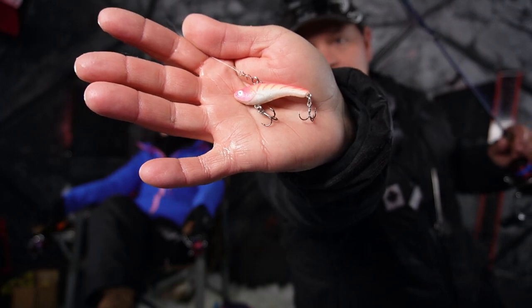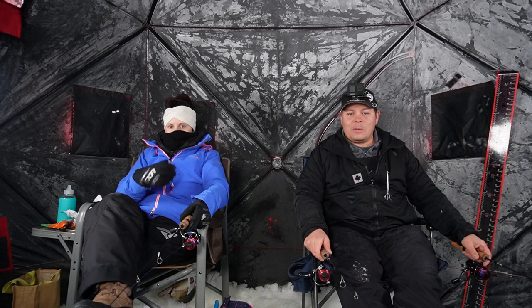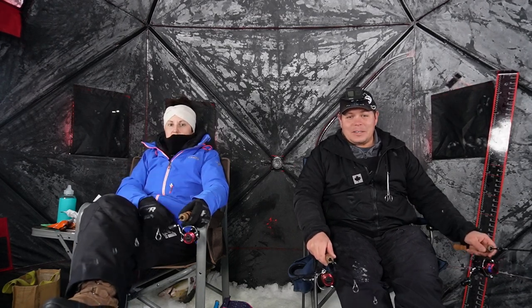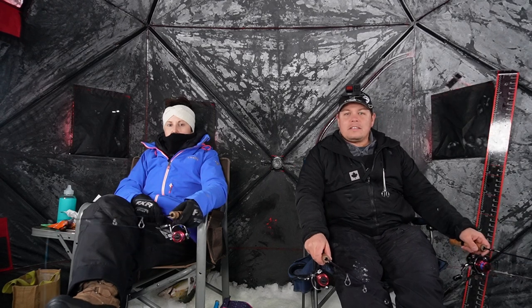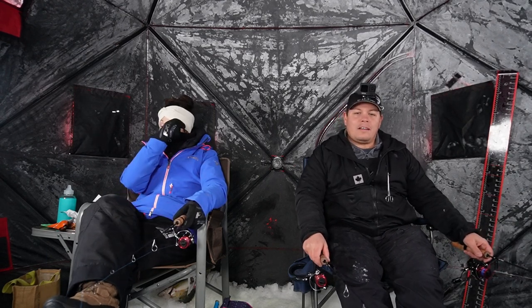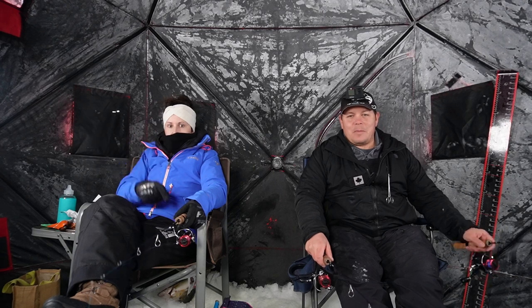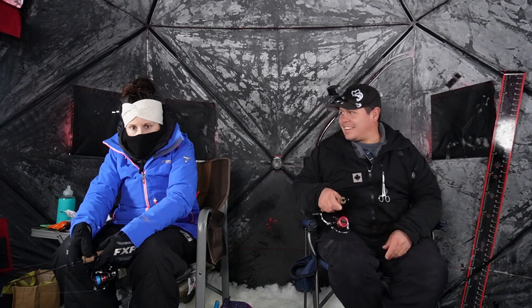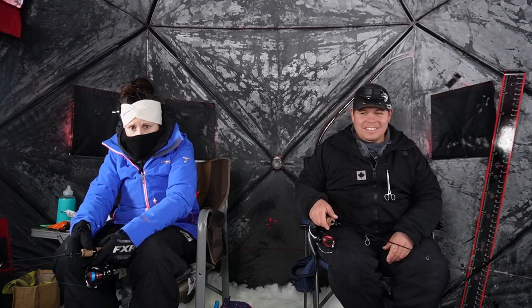That one was caught on my pink Rapala Slab Wrap. One and one. It is a pretty slow day, I must tell you. It is only 3:30, so I'm hoping, hoping that prime time is going to be around that four o'clock mark. It sure sucks without an insulated tent on these cold days. Yeah, it's freaking cold in here.